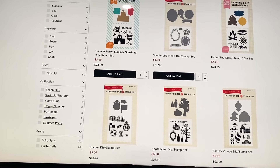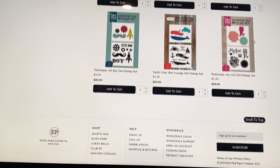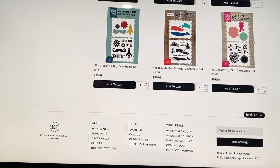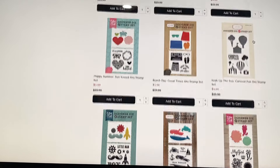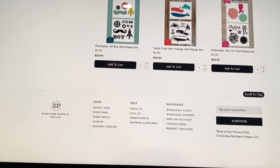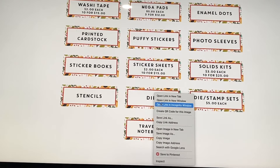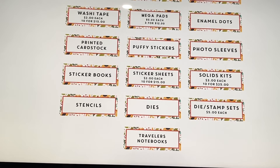They also have die and stamp sets for five dollars each — that's a new category. If I were looking for sentiment dies, I'd check here first since they're matching die and stamp sets. They don't have a huge selection yet, but it's a great new addition.